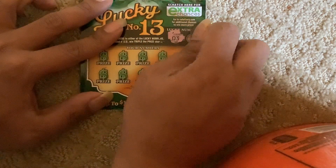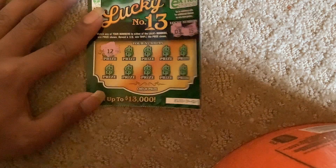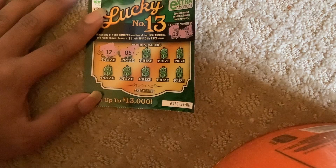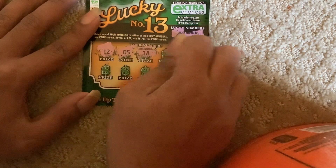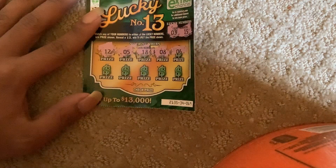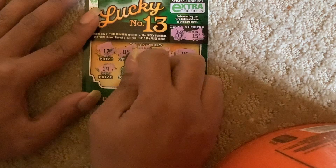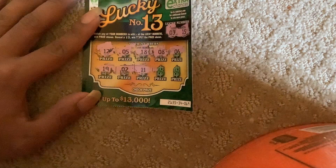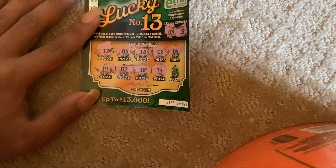We got number 3. Number 15. We got 12. We got number 5. We got 18. We got 8. We got 6. We got 19. We got number 2. We got number 11. We got 7. We got 14.